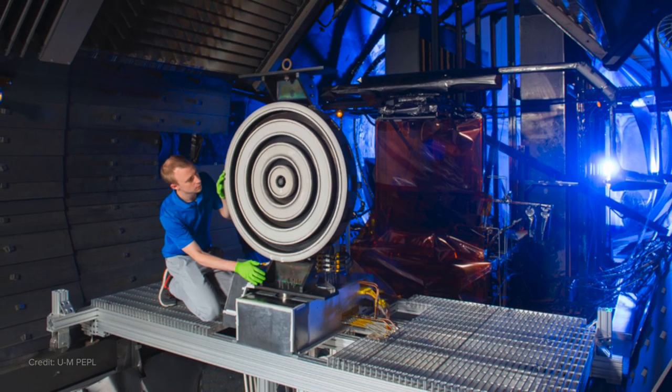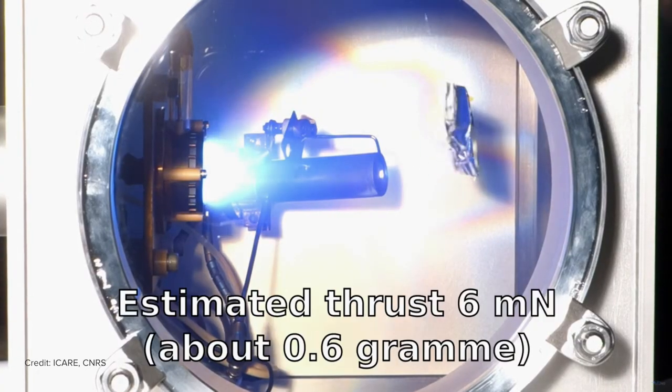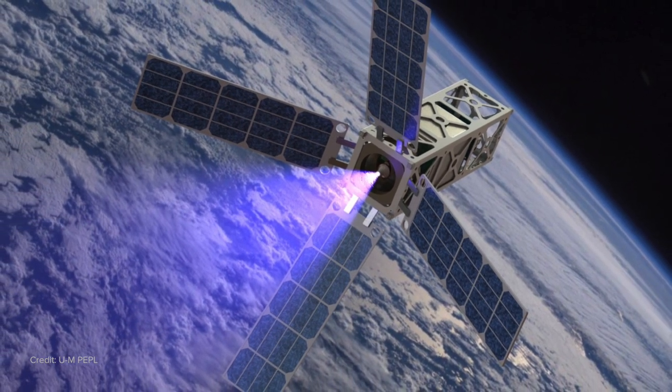We got all that extra efficiency, but we lost it in the amount of total thrust. Electric propulsion is incredibly fuel efficient, but ultimately it's what we use once we're already up in space, because it's so hard to get enough power to give you enough thrust that you would ever get off the ground.